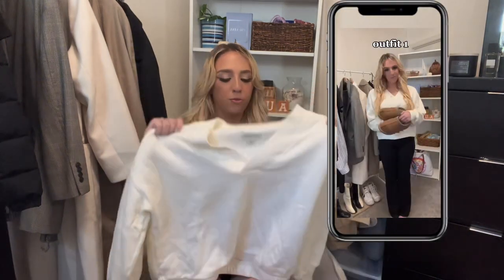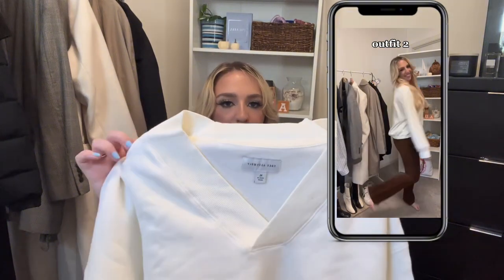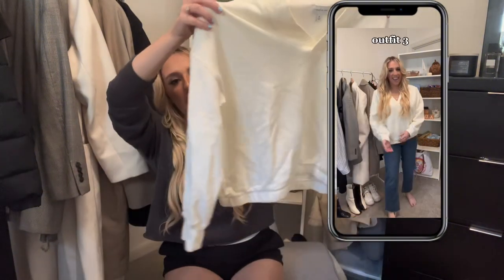For the crewneck, I got this one from the Free Assembly line at Walmart in an extra large because I love this stuff oversized. It has the cutest little detailing, a v-neck, and it's just a cute way to be comfy and casual while still looking put together.